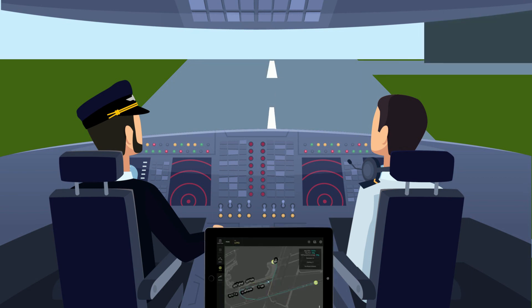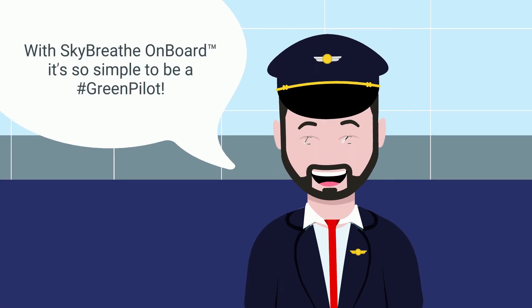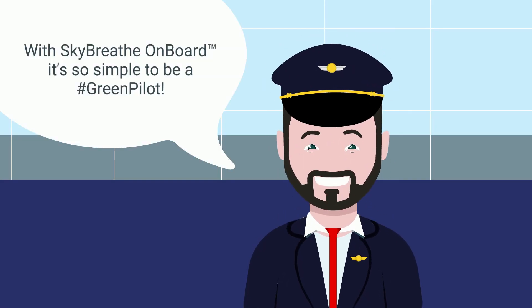To reduce fuel consumption, with Sky Breathe On Board it's so simple to be a green pilot.